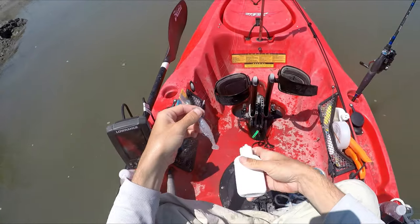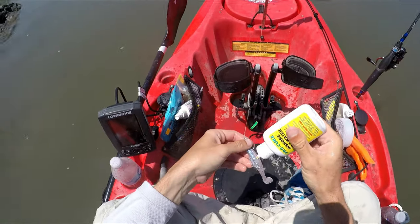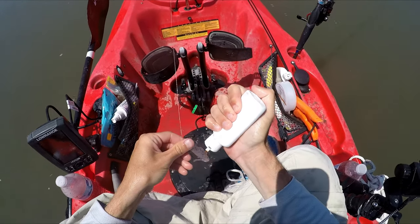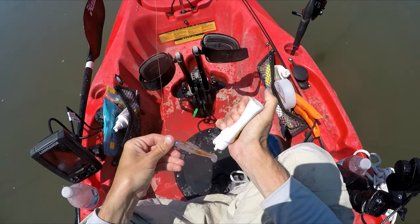It really seemed like adding this probe here was what it took to get these fish to bite. So I'm going to add a bunch more before I cast again.